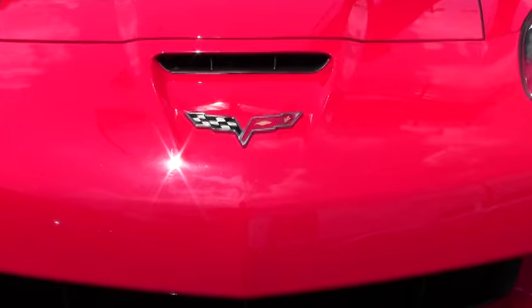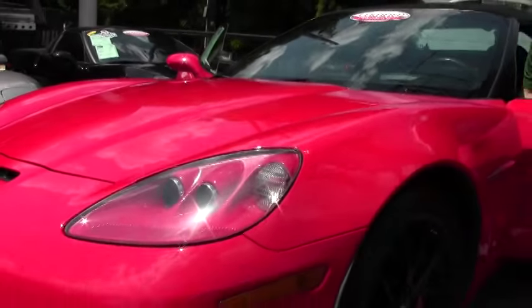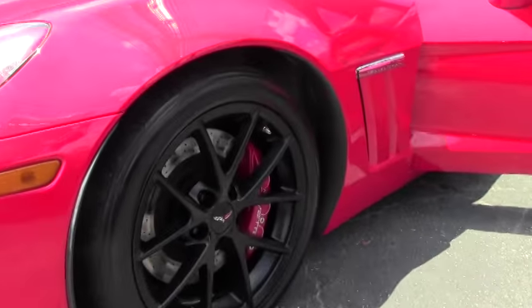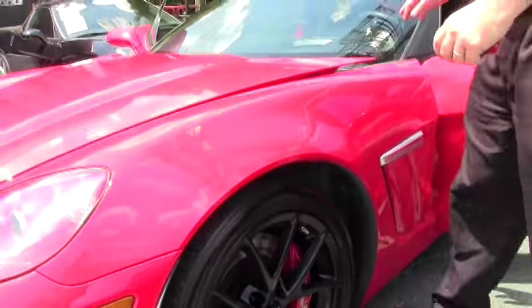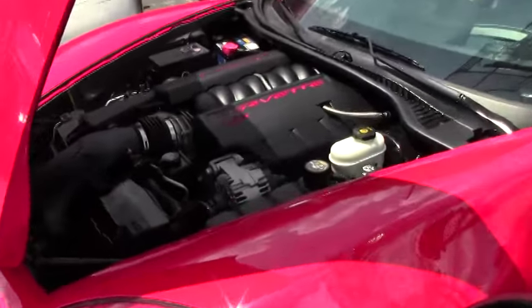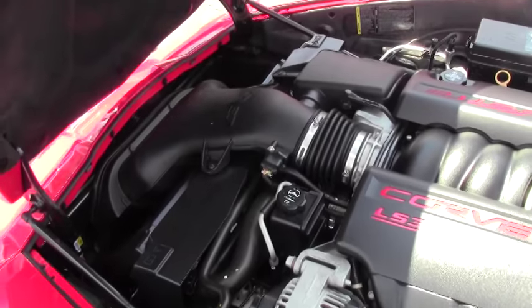This car has the beautiful black wheels with a black top and the black interior. She is an automatic 3LT, or a completely loaded car, with the F55 magnetic selective ride control. With this car you get the 436 horsepower LS3.